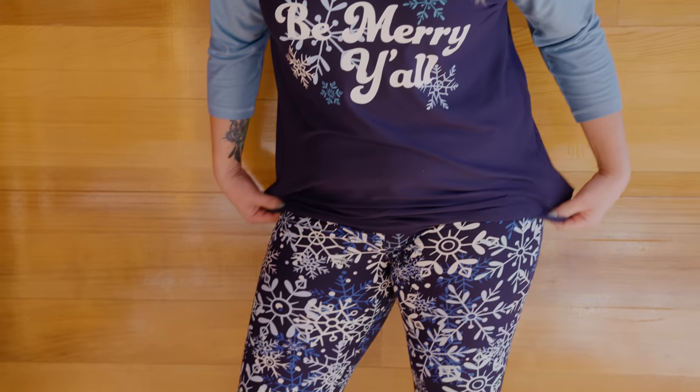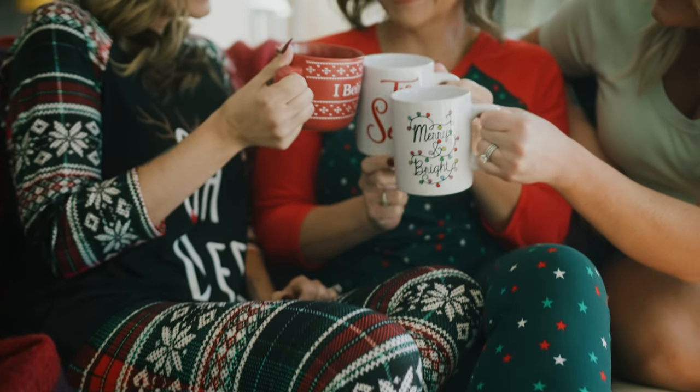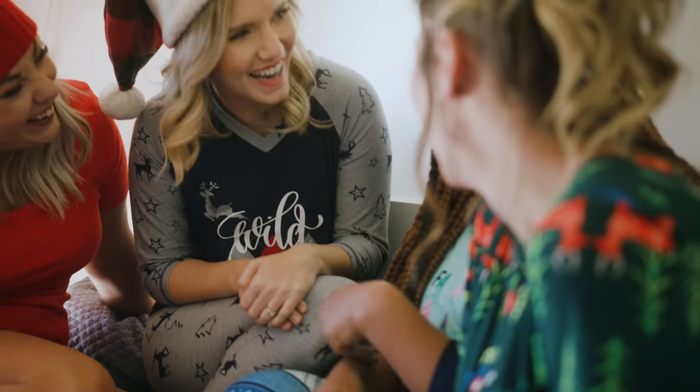I am wearing the Holly matching pants set. This is a size medium. I love my true to size — I'm about an 8 to 10 normally, so this fits absolutely perfect. I'm a medium in everything LuLaRoe. The shirt has plenty of room. It's not tight and fitted; it's nice and flowy. I would feel comfortable wearing this around the house all day or on Christmas morning opening up my presents.